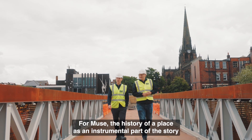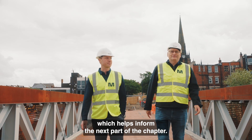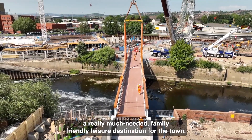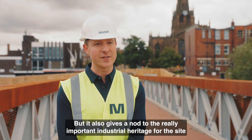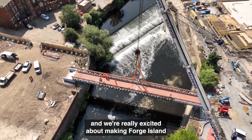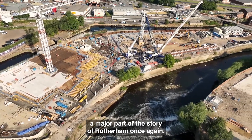For Mews, the history of a place is an instrumental part of the story which helps inform the next part of the chapter. The bridge not only provides a physical link to what will be a really much needed family friendly leisure destination for the town, but it also gives a nod to the really important industrial heritage for the site, and we're really excited about making Forge Island a major part of the story of Rotherham once again.